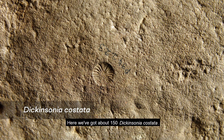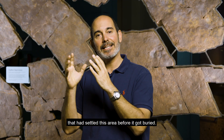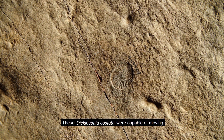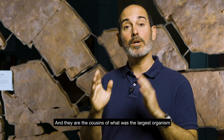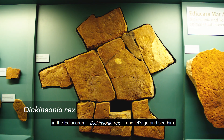Here we've got about 150 Dickinsonia costata. They seem to be a community of juvenile specimens that had settled this area before it got buried. These Dickinsonia costata were capable of moving — we know that because we find some of them that have leaf footprints behind them — and they are the cousins of what was the largest organism in the Ediacaran, Dickinsonia rex. Let's go and see him.